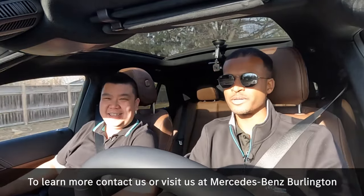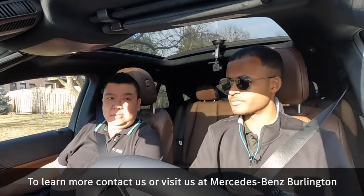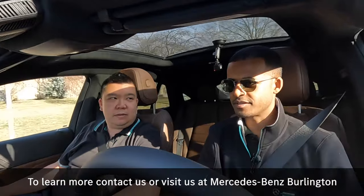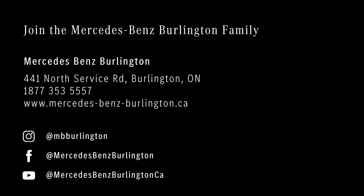Get in touch with us. Thank you so much for following along — like, subscribe, comment below, give a thumbs up, and reach out on Instagram direct. Take care, guys — we'll see you.